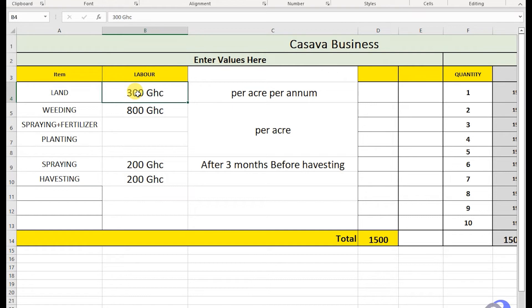So if you get 300, you get the land for the whole year. Prepare another 800 cedis for weeding, spraying, fertilizer, and planting. These three things will cover the 800 cedis. So if you have 1,100 cedis, you can start. These other costs will come later, because after 8 months, you have to bring another 200, making the total 1,005 cedis.